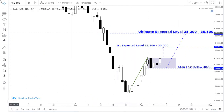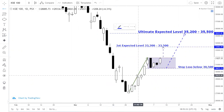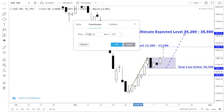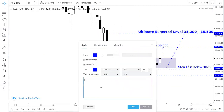On the downside, the initial downside target level is 29,500. If the market breaks down, this will be the level where you can expect the initial downside target of 29,500.